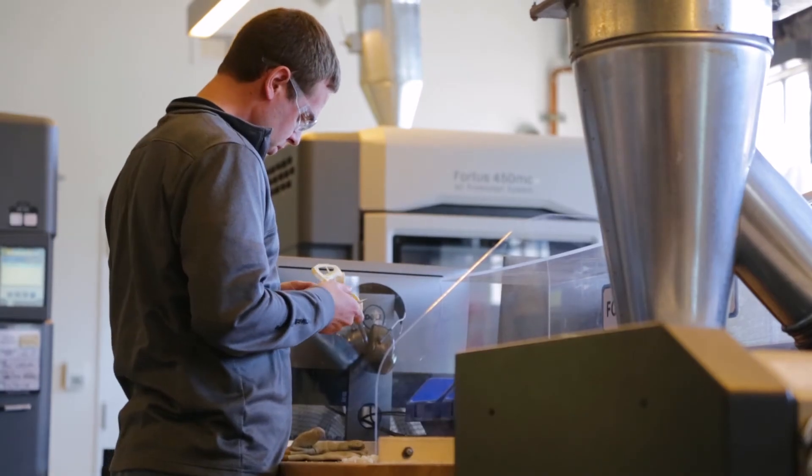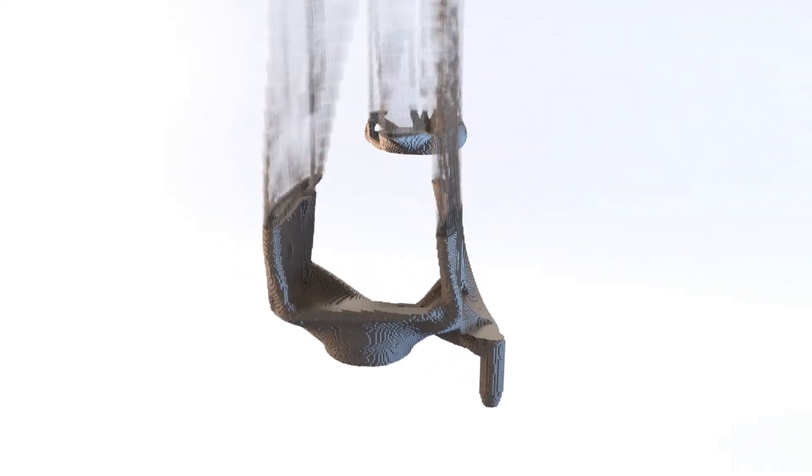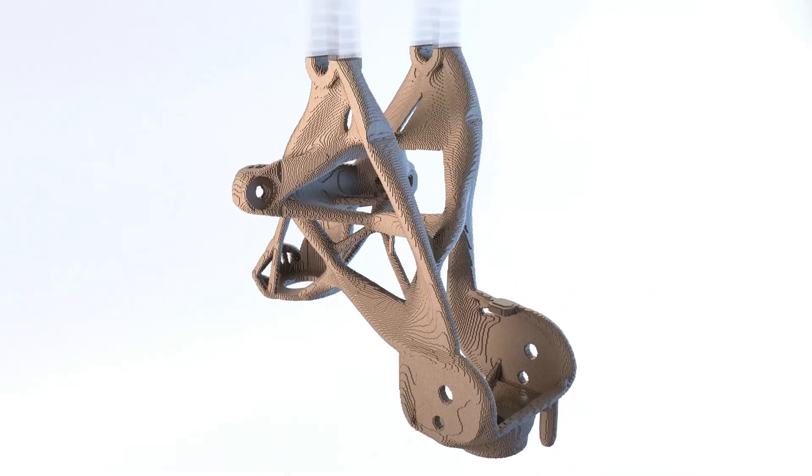GM has traditionally always been a leading innovator in the industry, and it's great to see them adopting these new technologies and seeing how they apply to their business and customers. We feel there are huge benefits today, and those benefits can really ramp up as we move into the future. The opportunities for GM around additive manufacturing are endless.